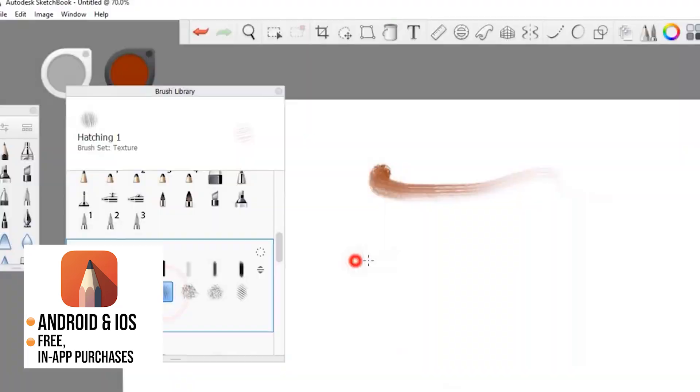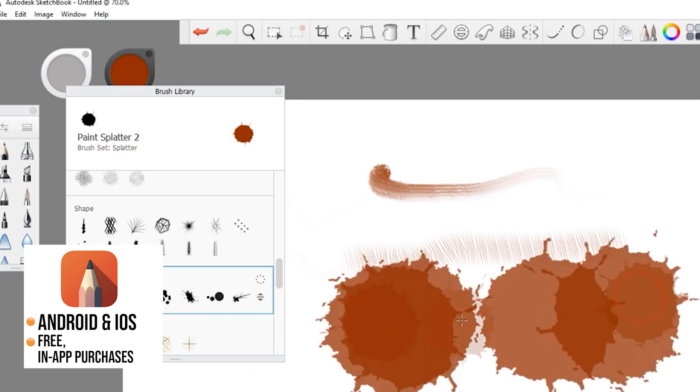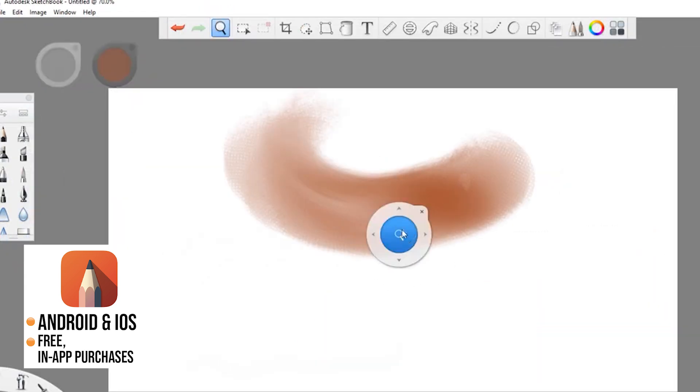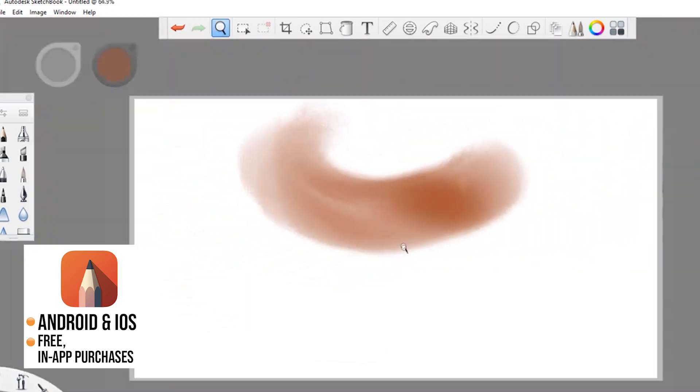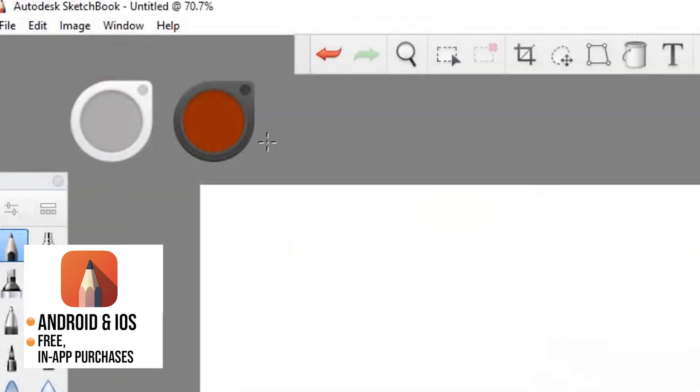Number four on the list is Autodesk Sketchbook. This is an alternate sketching app by Autodesk with a clean and neat interface and all the necessary tools for architects to make sketches and drawings. It has a wide variety of highly customizable brushes supported by guides, rulers and tools that give you both stylistic freedom and precision when you need it. Layers with a full complement of blending modes deliver the flexibility to build up and explore drawings and colors.